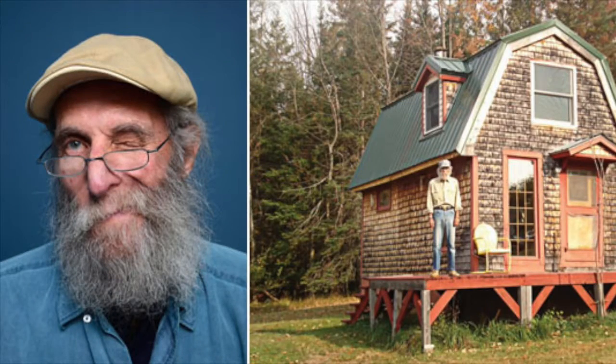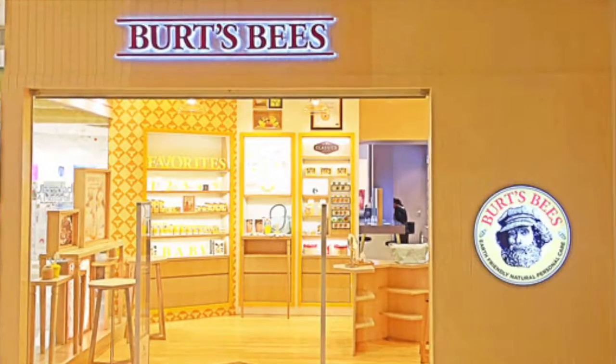The Burt's Beeswax Company was founded by Burt Shavitz and Roxanne Quimby in 1984 in Maine. The company started in candle making and slowly progressed into selling the famous cosmetic products they are known for today. In 2007, the company sold to Clorox and is now sold in most grocery and drugstores around the world.